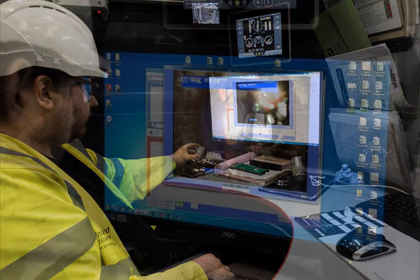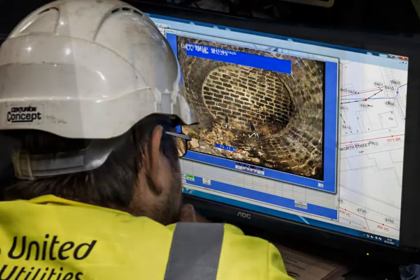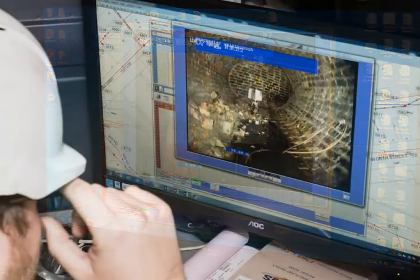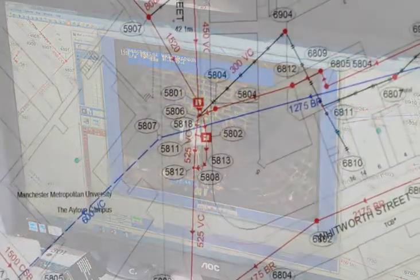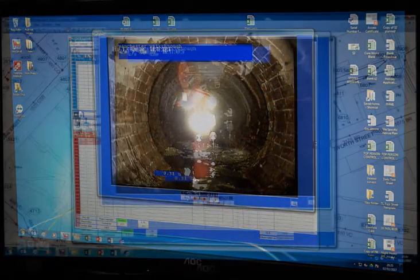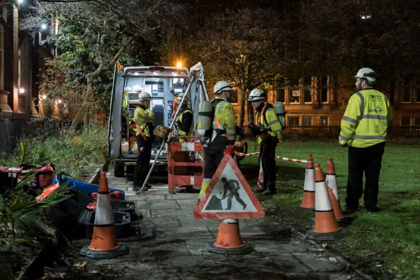Slowly the scanning progressed. At one point a sharp right turn had to be re-scanned, the scanner having to be placed at exactly the right position. After around three hours, the 180 meters length of culvert had been scanned.